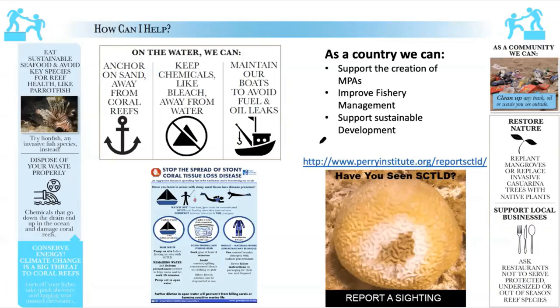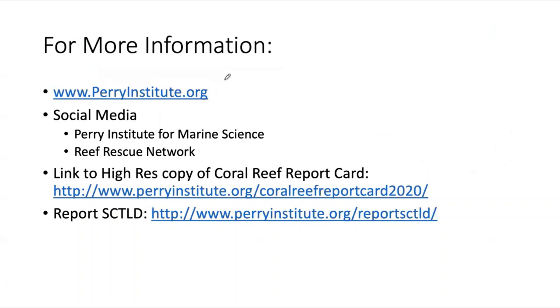It's not in the report card, but we do have the issue of stony coral tissue loss disease. We need to try to stop the spread. If you see it, we have mechanisms through our website and through apps that BEST Commission has and other ways to report sightings so we can go out, assess the situation, and try to develop a strategy for managing the disease in that area. We have resources available including a copy of the report card that you can download, and please feel free to contact me with any questions about coral reefs in the Bahamas or this report card specifically.